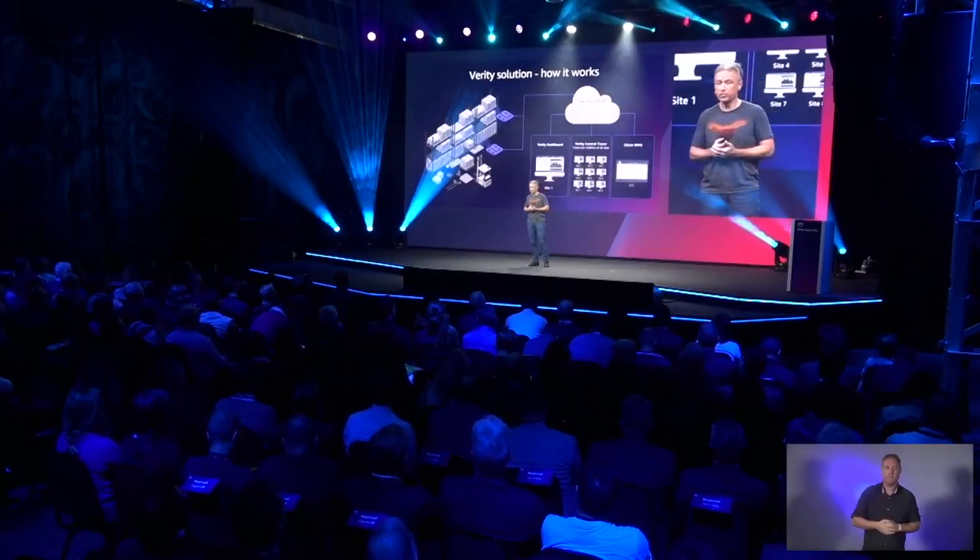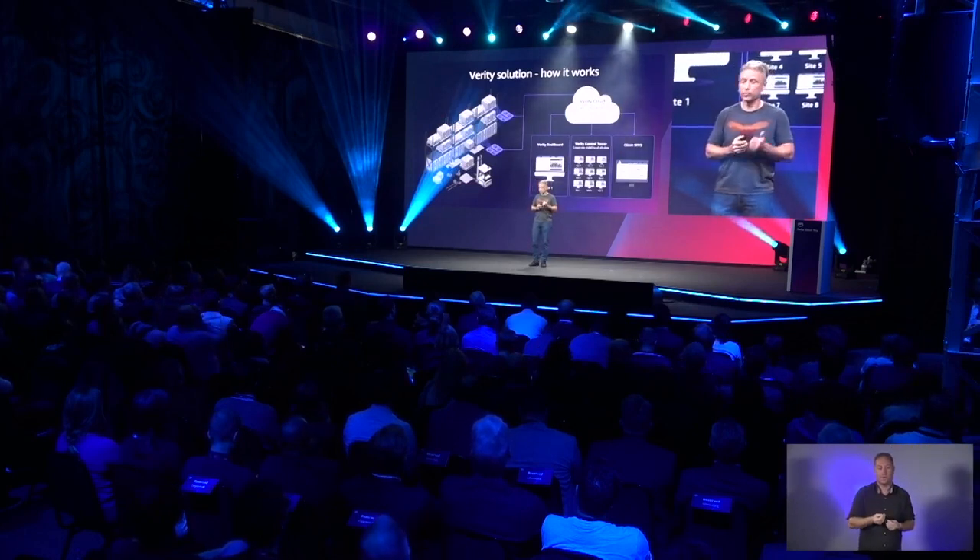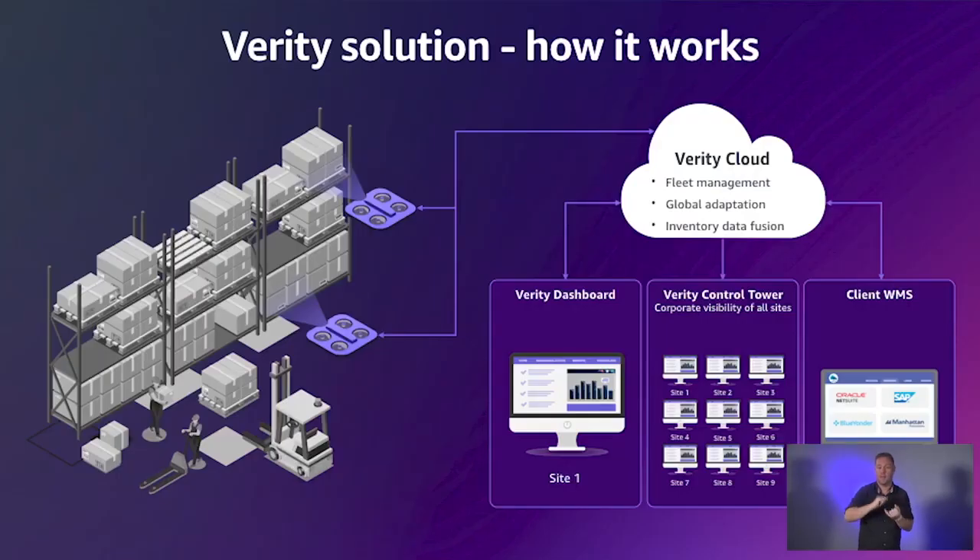We are a cloud-enabled solution built upon many AWS services for storage, automation, and computation. Starting at the client's WMS — or warehouse management system — the data the Verity cloud receives from our client over time guides it to determine what areas of the warehouse need to be checked and inspected.